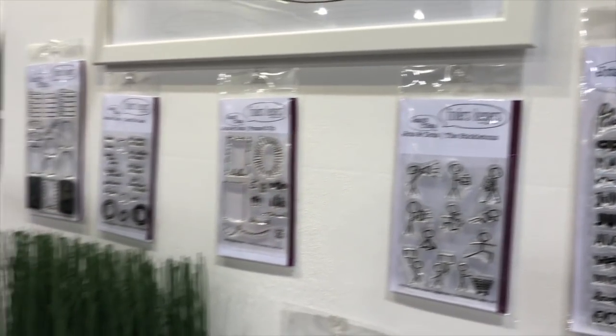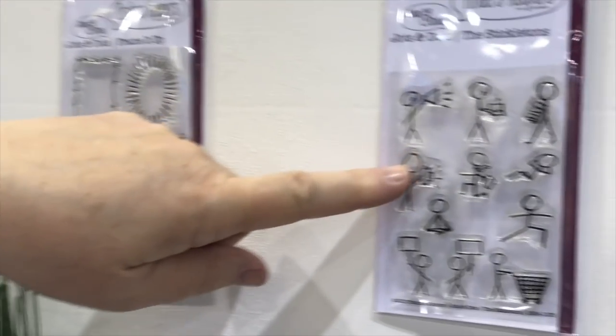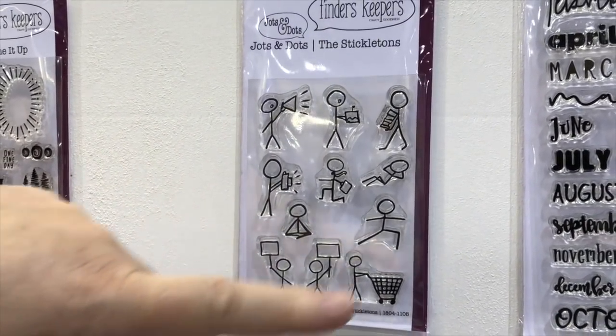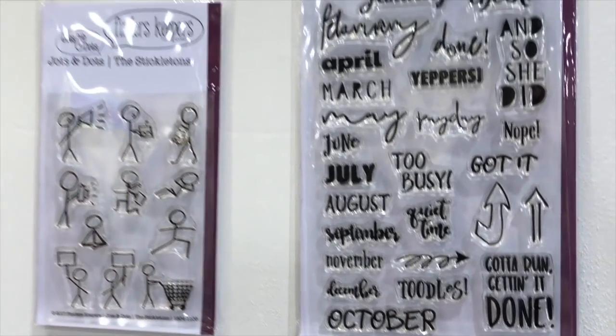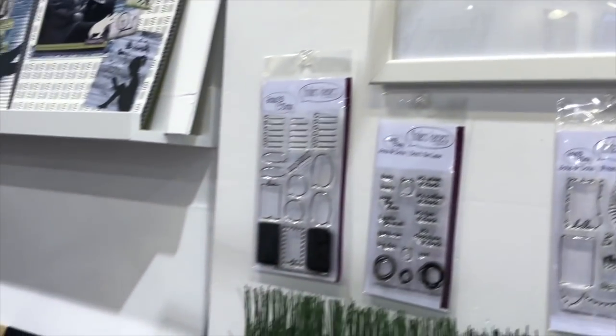That's so cute. You can do bullet journaling. We have little frames — we call these the stickletons, our little stick figures. We have months and little cute phrases for your calendar, and then just listing and little blocks. So we've got you covered. You can get a beautiful planner for very little money.